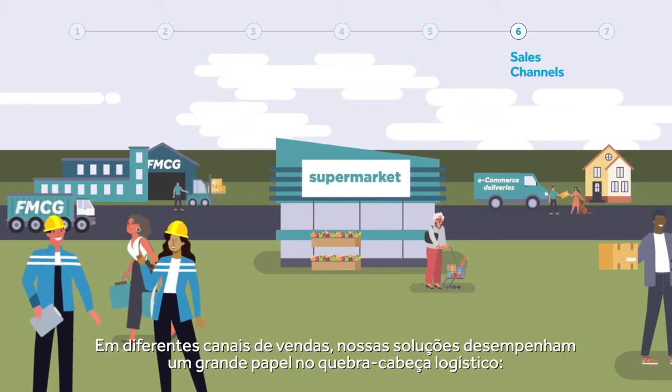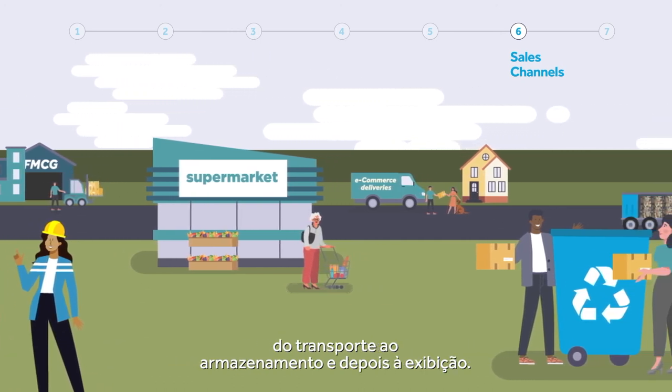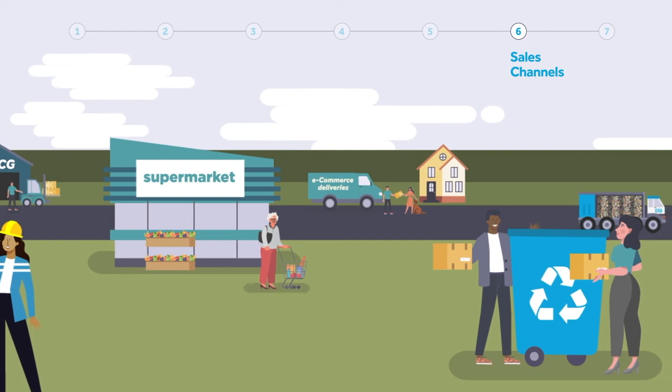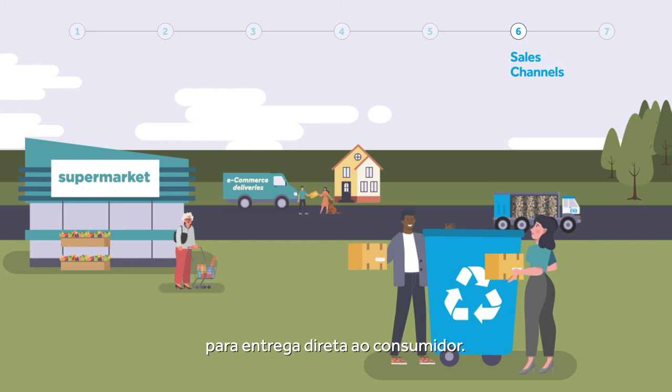Across different sales channels, our solutions play a big role in the logistics puzzle — from transport to storage and then display. And with the growth of e-commerce, our products are increasingly used to deliver direct to consumers.